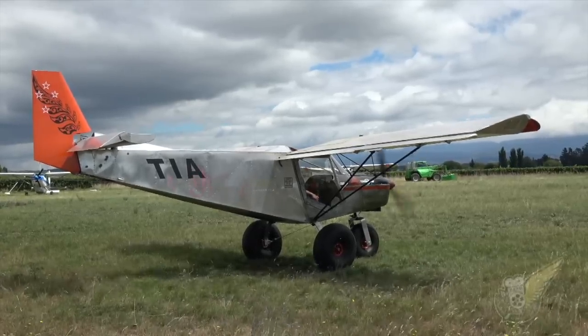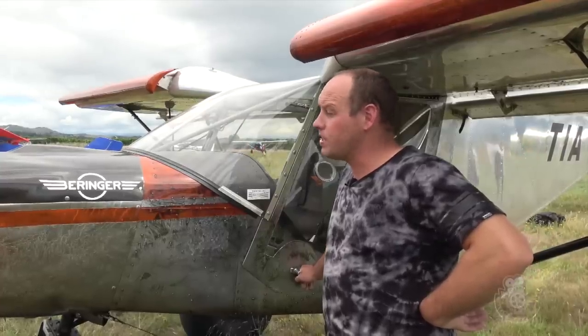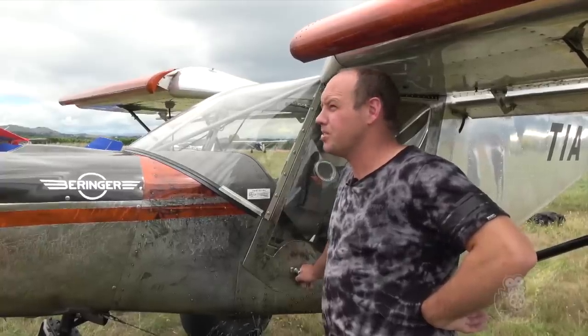So whereabouts is the aircraft based? At Rangiora. Oh you're at Rangiora as well? Yeah, Rangiora. I understand there's quite a few of these down there. Yeah there's a few of them there — there'd be a dozen, 15 I suppose on the field.